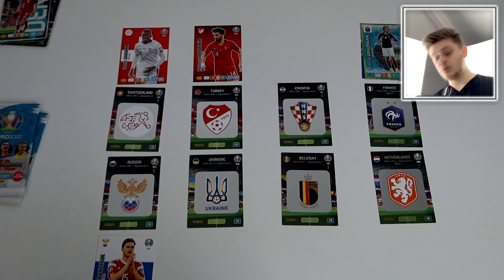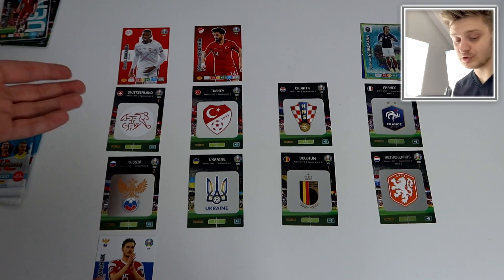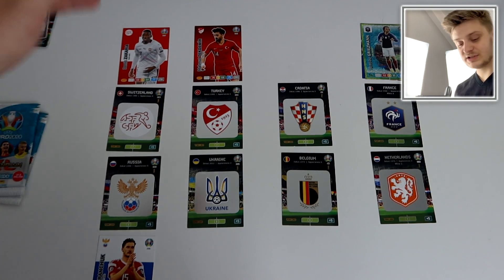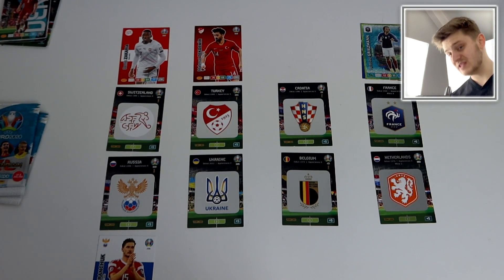Let us know your predictions in the comment section going into the second half. The half-time scores: Switzerland 1, Russia 1; Turkey 1, Ukraine 0; Croatia 0, Belgium 0; and France 2, Netherlands 0. So it looks like France will be heading into the semi-finals.